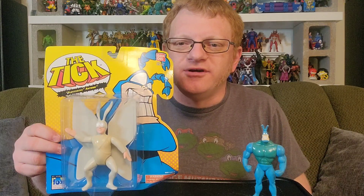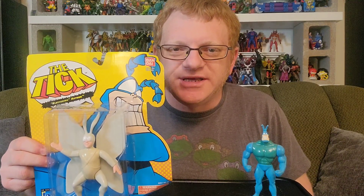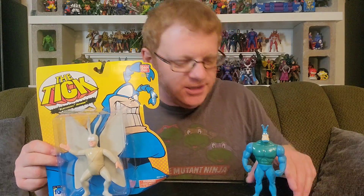Every week I will be opening a new toy or pop culture collectible. And this week I am opening Arthur from The Tick. I'm very excited to finally get this guy out of the package because his buddy The Tick has been lonely for quite some time.